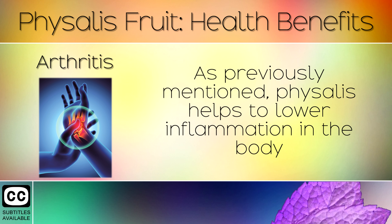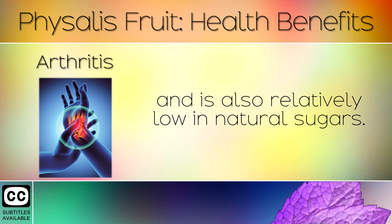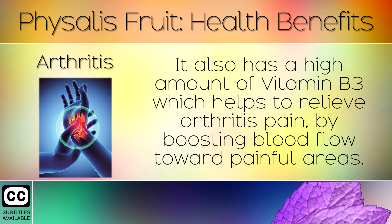10. Arthritis. As previously mentioned, Physalis helps to lower inflammation in the body and is also relatively low in natural sugars. It also has a high amount of Vitamin B3, which helps to relieve arthritis pain by boosting blood flow towards painful areas.